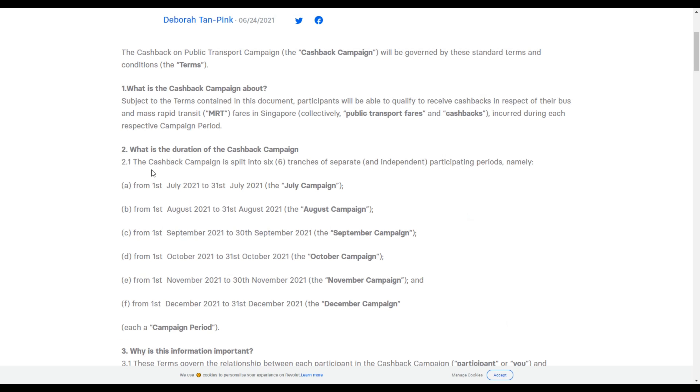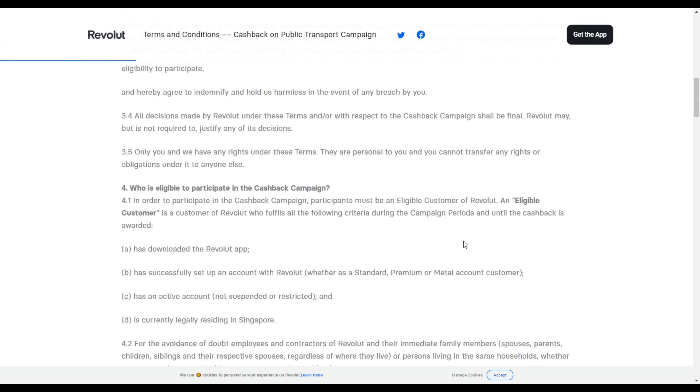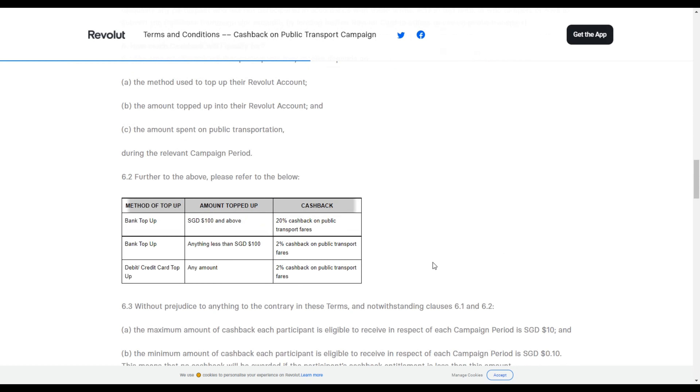We can see that their campaign runs from 1st of July all the way till 31st of December. To get this 20% cashback for spending on public transport, there's only a very simple condition. You just have to make a bank top-up of $100 into your Revolut card and you can save up to 20% cashback on public transport fees.